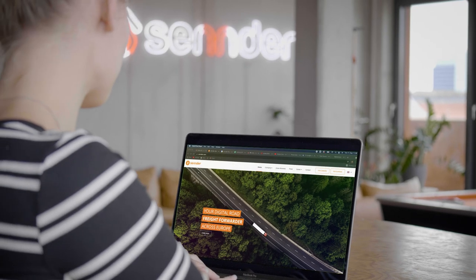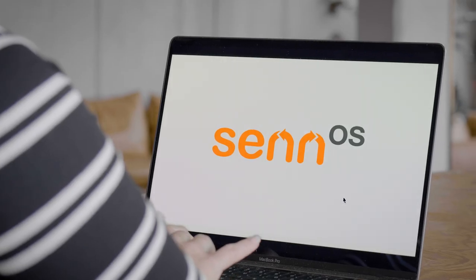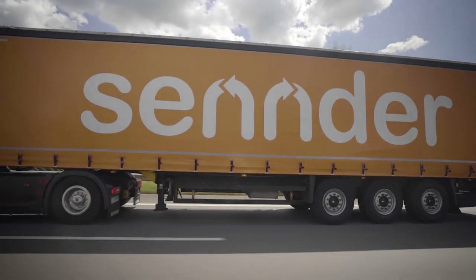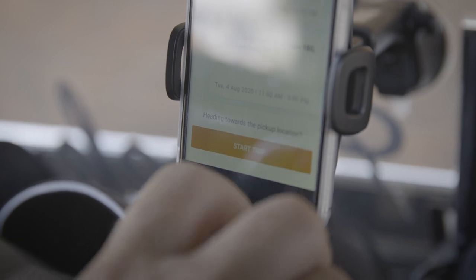At Zender, we're using technology to revolutionize logistics. The core of our business is our operating system, Zenos. Zenos consists of complementary digital platforms that address the needs of both shippers and carriers.